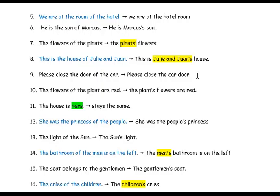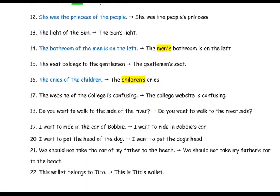'The flowers of the plant are red' — there's only one plant, so the apostrophe goes after the end of the word and you add an s: 'the plant's flowers are red.' 'The house is hers' — because 'hers' is a possessive pronoun, the sentence stays the same and does not get an apostrophe.